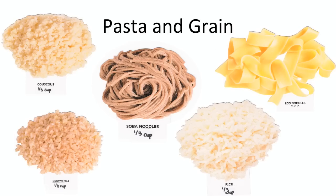Pastas and grains are something to be careful with, since you only get about a third of a cup cooked for one portion size. Even if it's brown rice or whole wheat pasta, the carbs are the same. So if you eat a cup of cooked pasta, you're actually eating three carb choices.